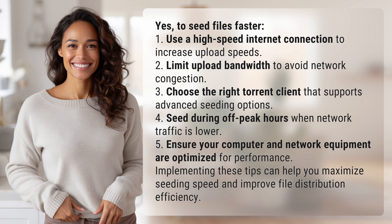One, use a high-speed internet connection to increase upload speeds. Two, limit upload bandwidth to avoid network congestion. Three, choose the right torrent client that supports advanced seeding options. Four, seed during off-peak hours when network traffic is lower. Five, ensure your computer and network equipment are optimized for performance.